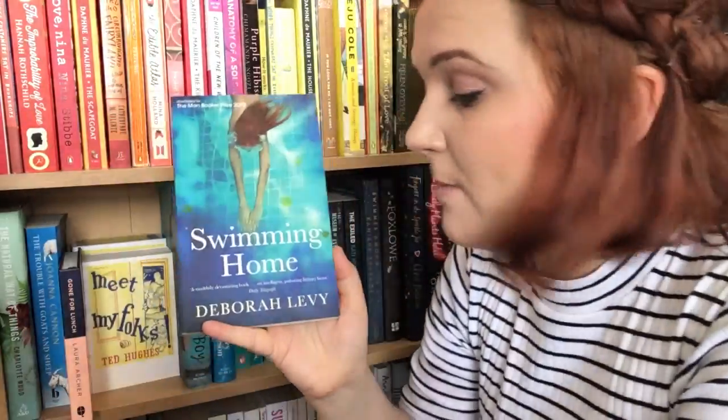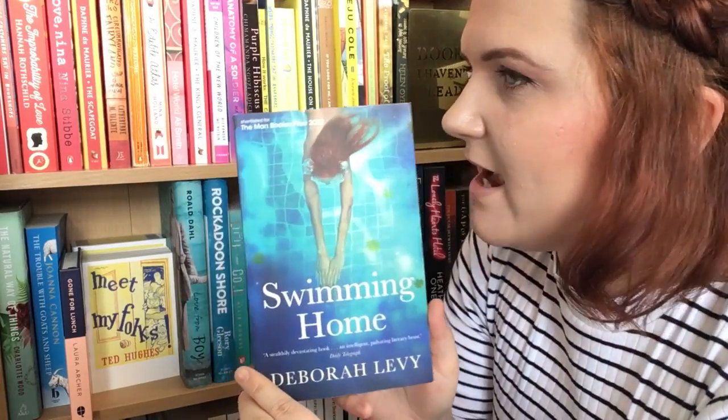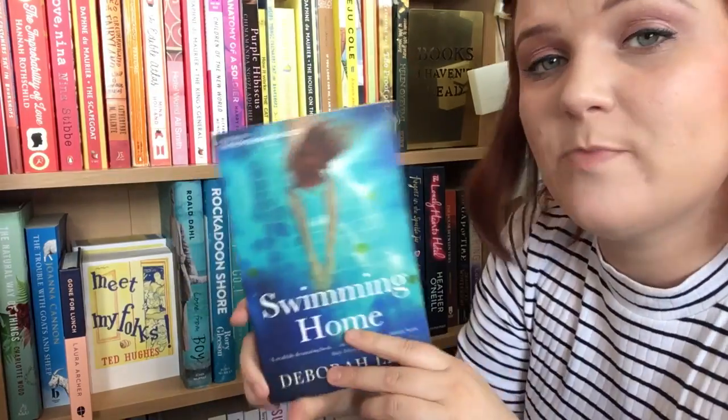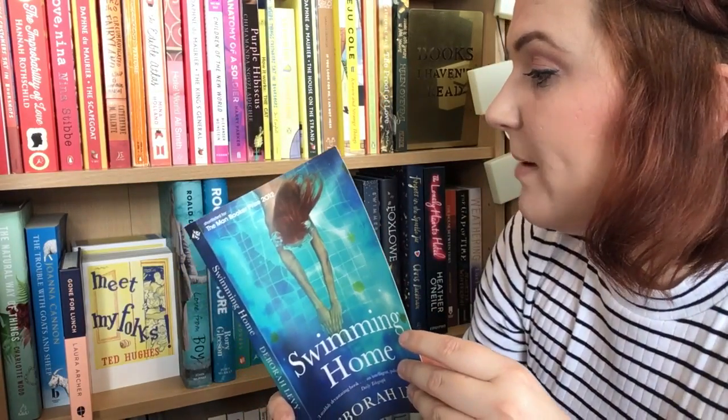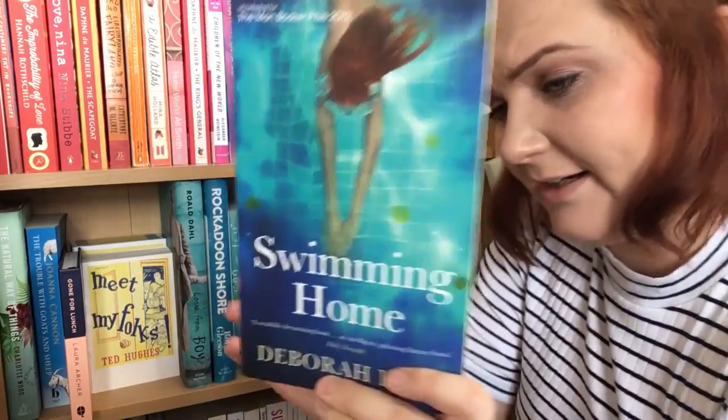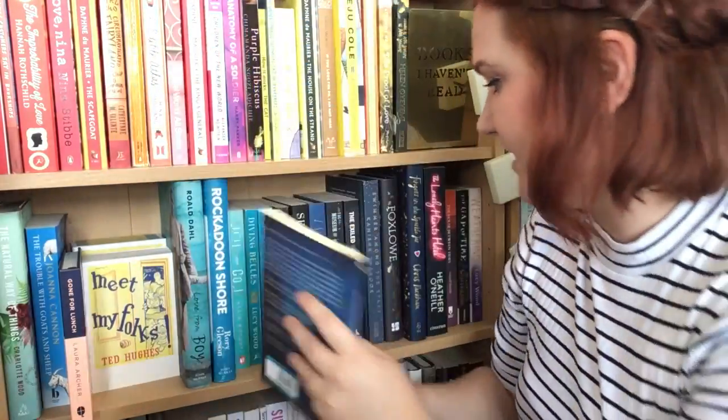The next one is Swimming Home by Deborah Levy. I keep getting out Hot Milk from the library by Deborah Levy and keep hearing wonderful things about her writing. I bought this in Scoob, which is a bookshop in London where I went on a booktuber meetup last year. I must get round to reading that soon.